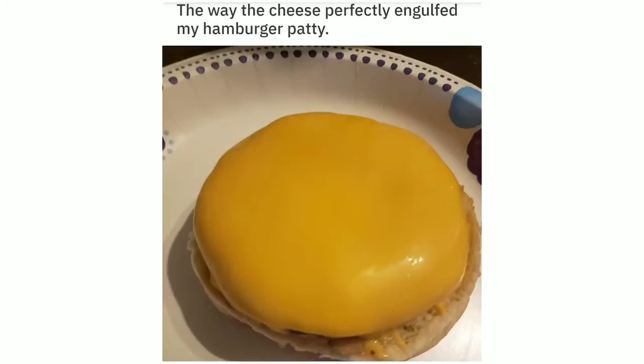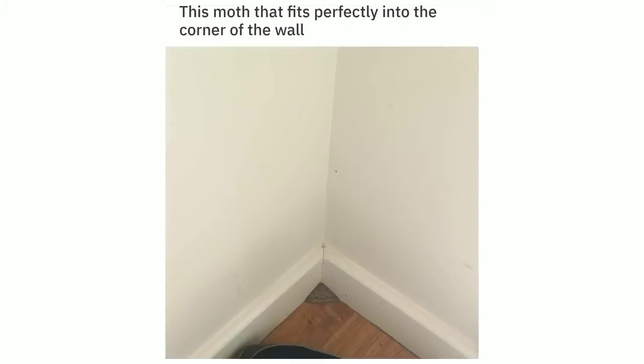The way the cheese perfectly engulfed my hamburger patty. This moth that fits perfectly into the corner of the wall.